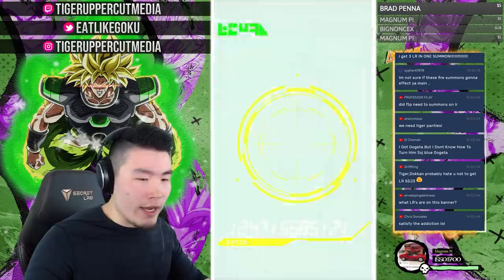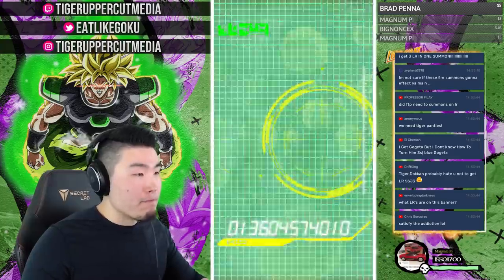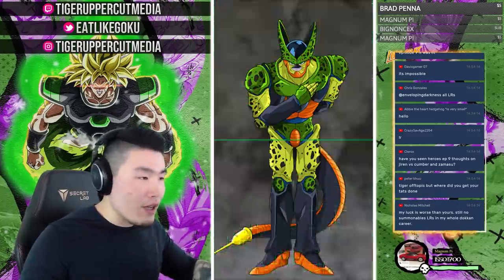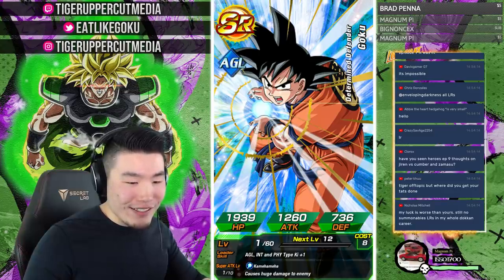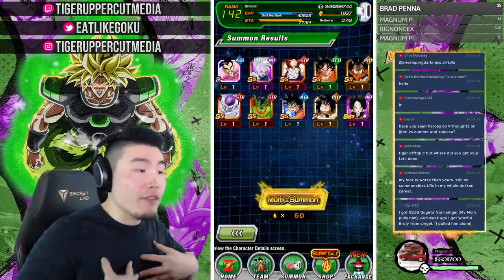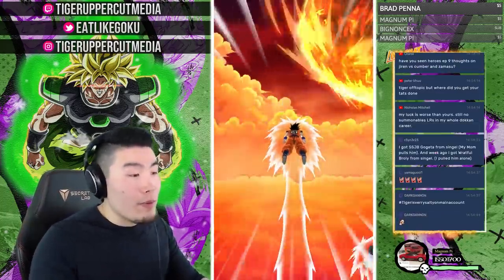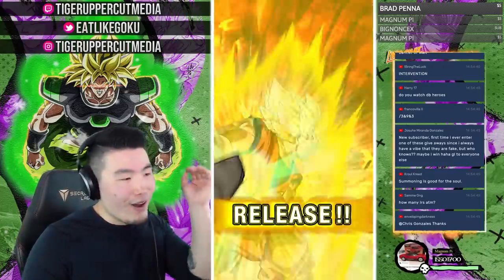Still lots of base forms, no double screen crack yet. I have a huge summoning addiction — I'm not gonna lie or hide it. These streams are basically therapy for me to get that out of my system. Nicholas asks if I'm free-to-play — definitely not, I've spent thousands of dollars on my main global account. Still sending all the luck to those who haven't pulled an LR yet.